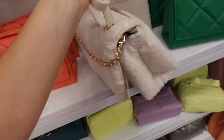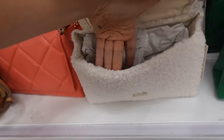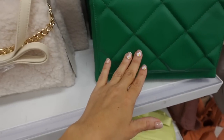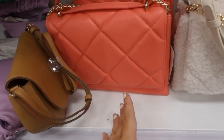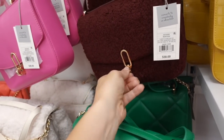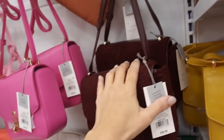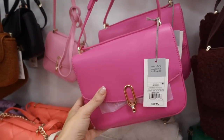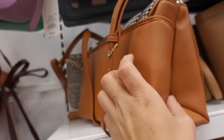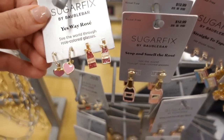New little sherpa bags — this one's completely quilted on the front, shoulder bag with chain detailing, this one's $35. We saw it in the green and also that core color. Also seeing another new smaller sherpa bag with a buckle snap, $30 with adjustable strap — also comes in faux pink leather.